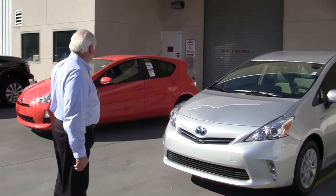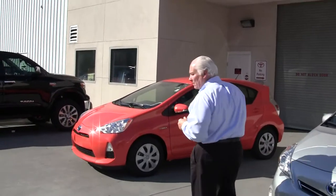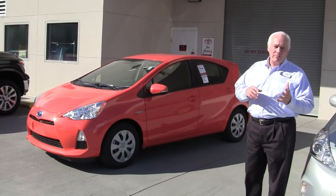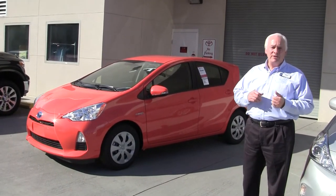And now we have the Prius C — C standing for clever, compact city. It gives you the best fuel mileage of any car on the market other than a plug-in. It's about 53 miles per gallon in the city. It's powered with a 1.5 liter four-cylinder.